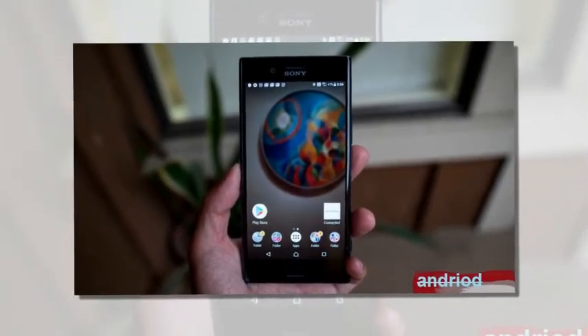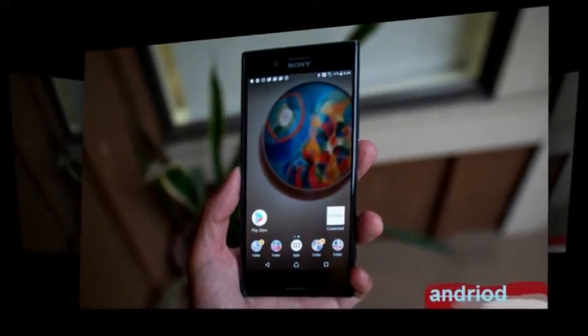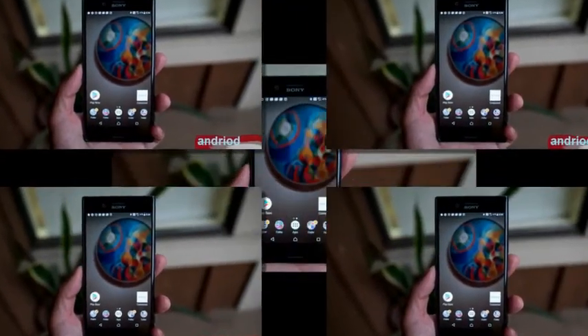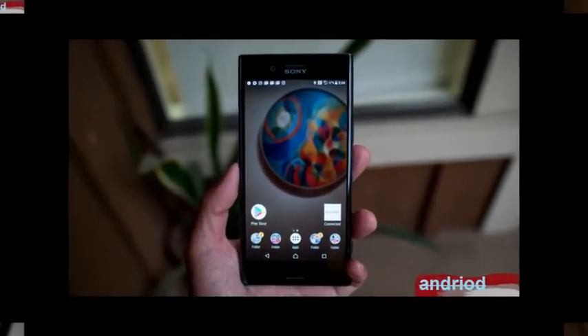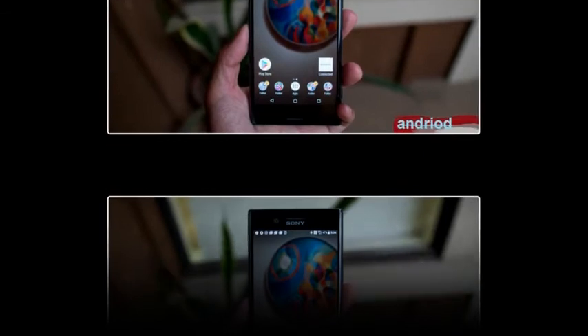If you currently own the Xperia XZ Premium, we have some good news — Sony has confirmed on Twitter that the high-end smartphone will receive the 3D Creator app with the Android 8.0 Oreo update. When exactly that will happen is anyone's guess right now, as the company did not specify a timeframe yet.